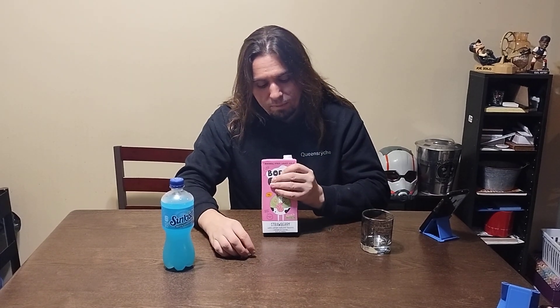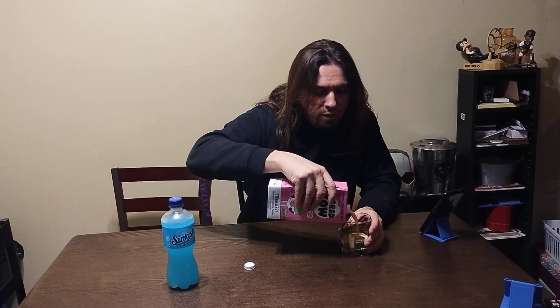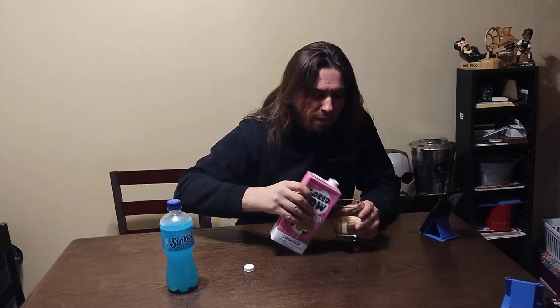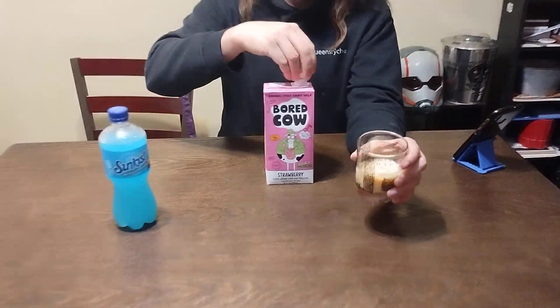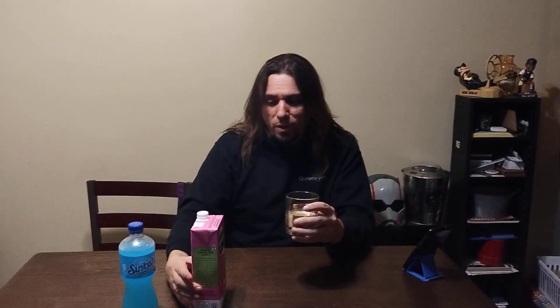It looks like milk — well, let's see how this pours out. It has like this yellow color to it. Kind of weird looking. It's supposed to be strawberry, but it doesn't have a pink color to it — it has kind of a yellowish tint. It looks like eggs, honestly. But enough description — let's see what it tastes like, shall we?